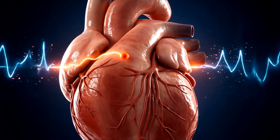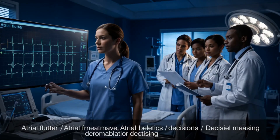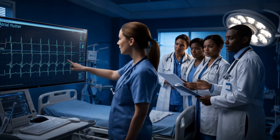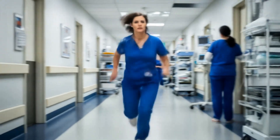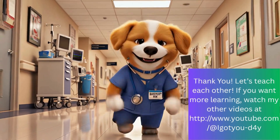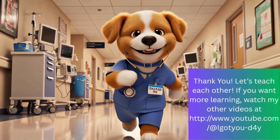Your clinical judgment is stronger than any machine. You're not just reading strips — you're saving lives. Every click, every call, every heartbeat you recognize matters. The machine? It's just the first line. You are the front line.